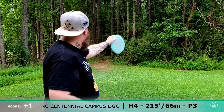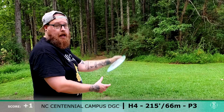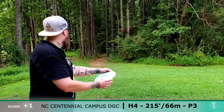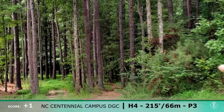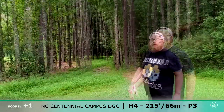Alright, I'm going to be going P-Walk on a backhand here. Might be a little bit outside of the distance I can reach on a P-Walk, but I don't want to use a fairway driver and kick real hard, so I'll try and hit the gap a bit. That would have been really good if it would have just held.